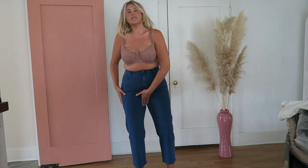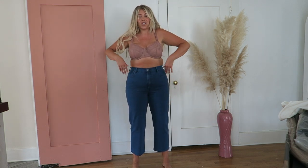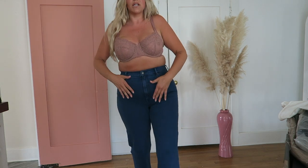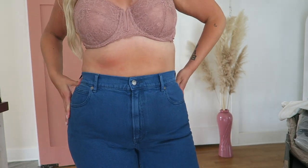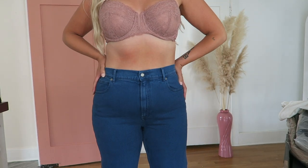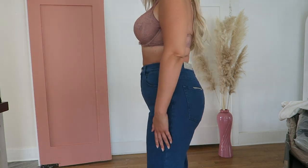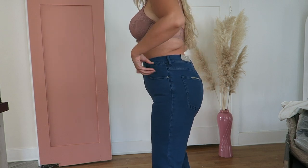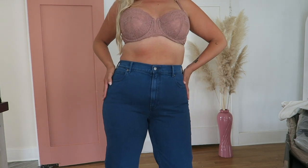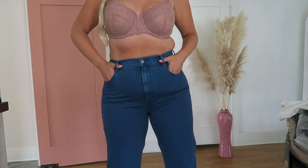They run a little slimmer in the thigh and then they widen out at the bottom. I think they're really cute — it's an interesting color. I don't have any jeans this color; it's like a bright indigo. It definitely has kind of a vintage flair to it. I love the wideness. I think they look really cute on the booty and they provide good structure. I'm really digging these.